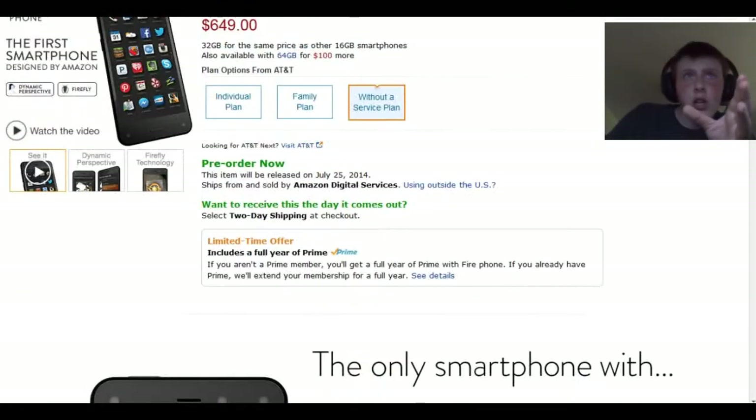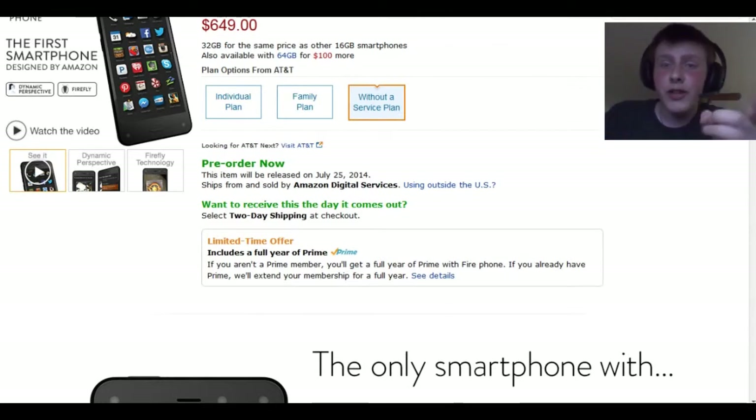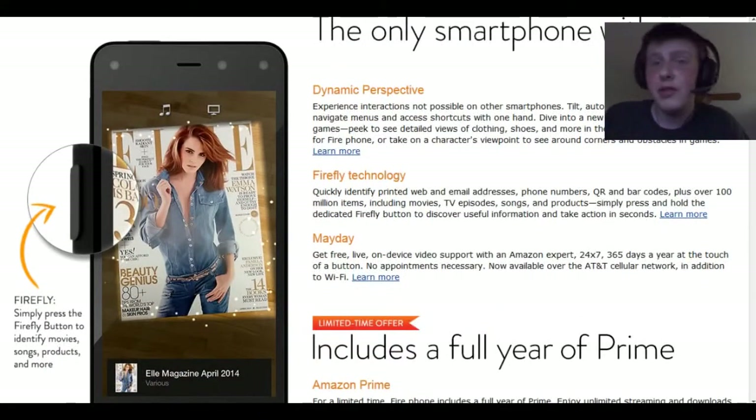Some of the features of this amazing smartphone: number one, you get Prime for a year when you order it, which is pretty good — you could save some money. It is the only smartphone with dynamic perspective — experience interactions not possible on other smartphones: tilt, auto roll, scroll, swivel, peek to navigate menus, access shortcuts with one hand. You can actually take on a character's viewpoint in games to see around, and that seems like a really good feature.